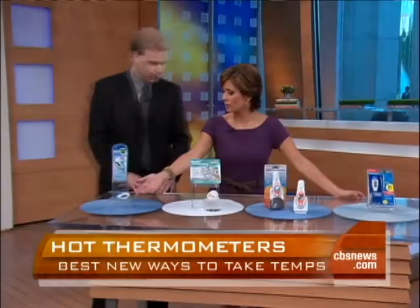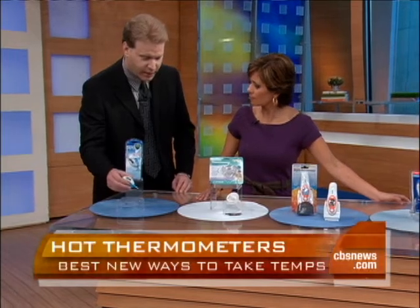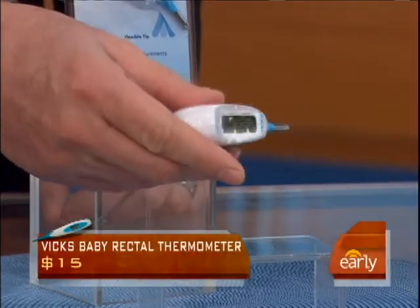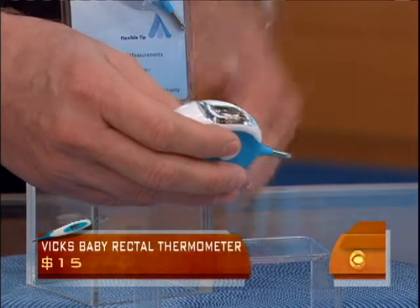Dave earlier mentioned the gold standard of taking a child's temperature, which is rectally, and that starts out with the first one right here. We had this one when our daughter was a baby, and that's what the pediatricians recommend. This is from Vicks. What makes it unique is it does not look like your standard rectal thermometer, which is basically that glass tube that can break — very delicate. A big concern a lot of parents have is when they place it, is it going to go in too far and cause any damage or pain?